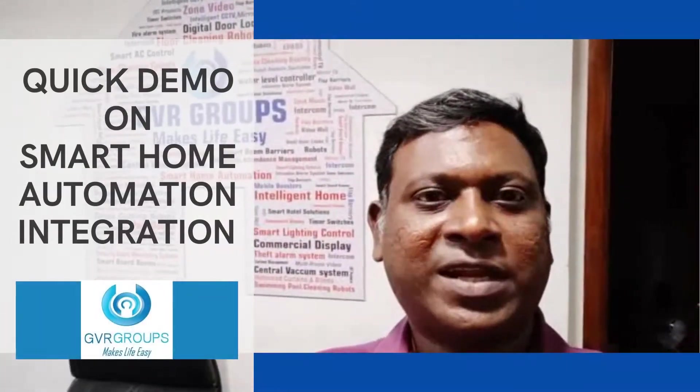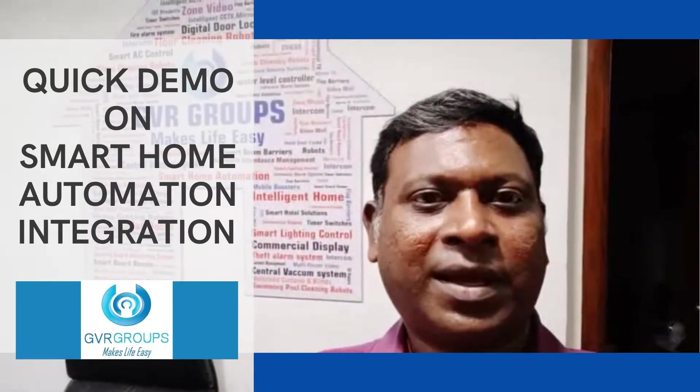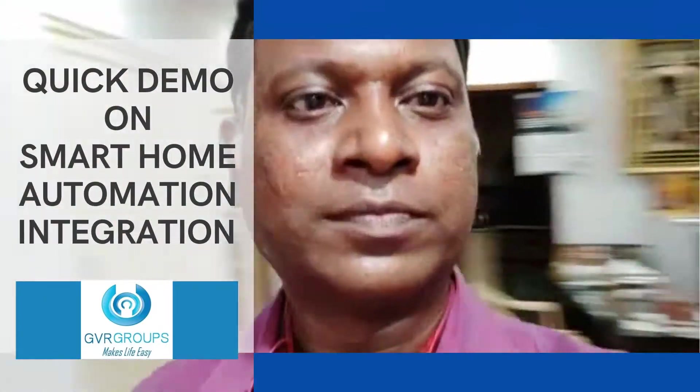Hello, welcome! This is Vijaya Raghun from GVR Groups, your smart home automation partner. I'm quickly going to take you through a smart demo in our experience center. Let's get into our demo room.